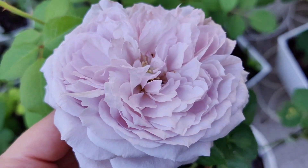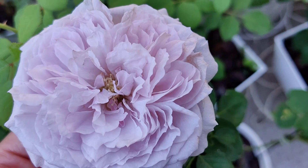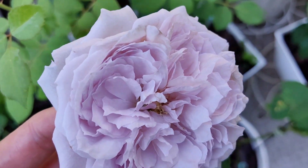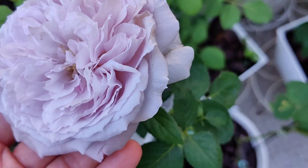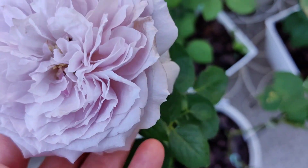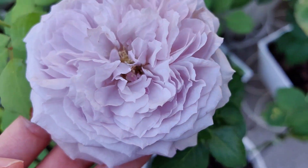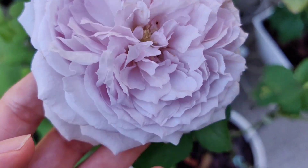This would be even darker colored if it were a different season. As you know, in summer the color tends to become pale and the number of petals is reduced in all roses, because they are suffering from the heat. Especially here in Japan, we have many days with 36–37°C right now.